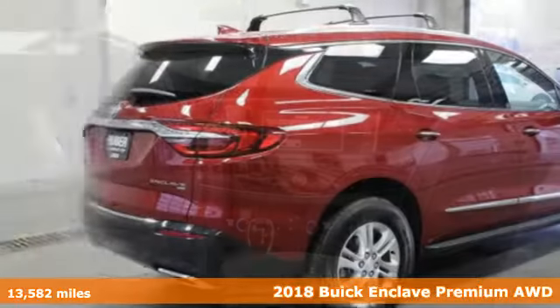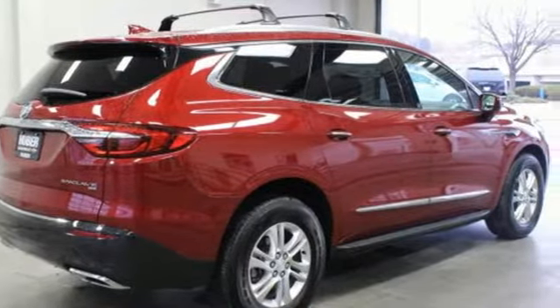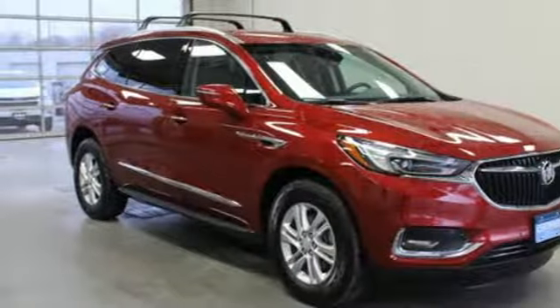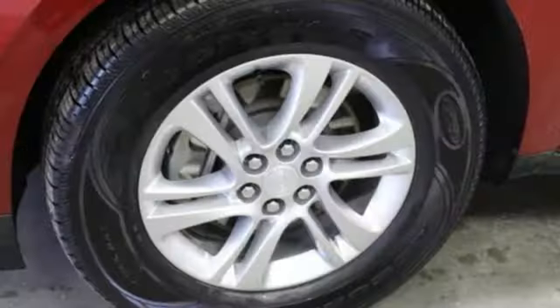A great vehicle is comprised of great features like these: V6 engine, dual zone climate control, Bluetooth wireless audio streaming, auto dimming rear view mirror, and heated steering wheel.